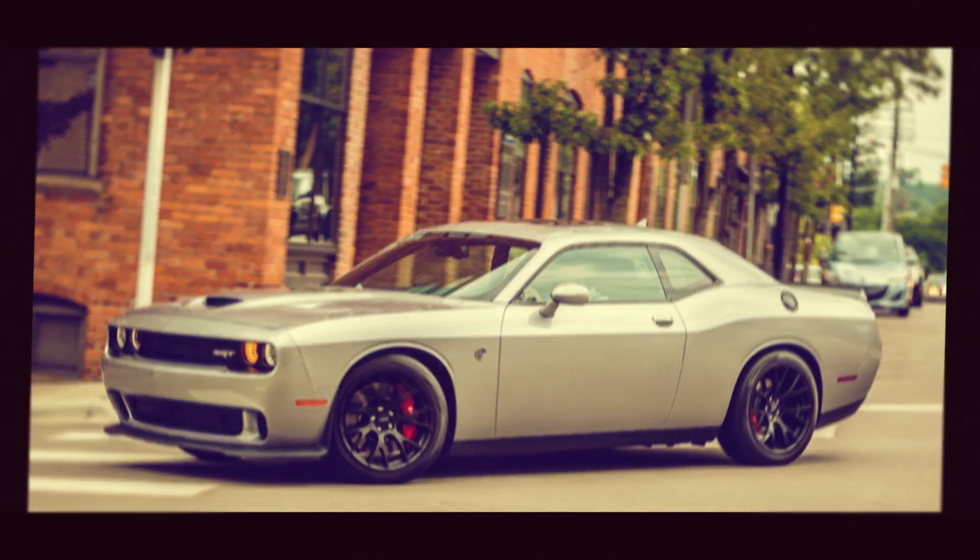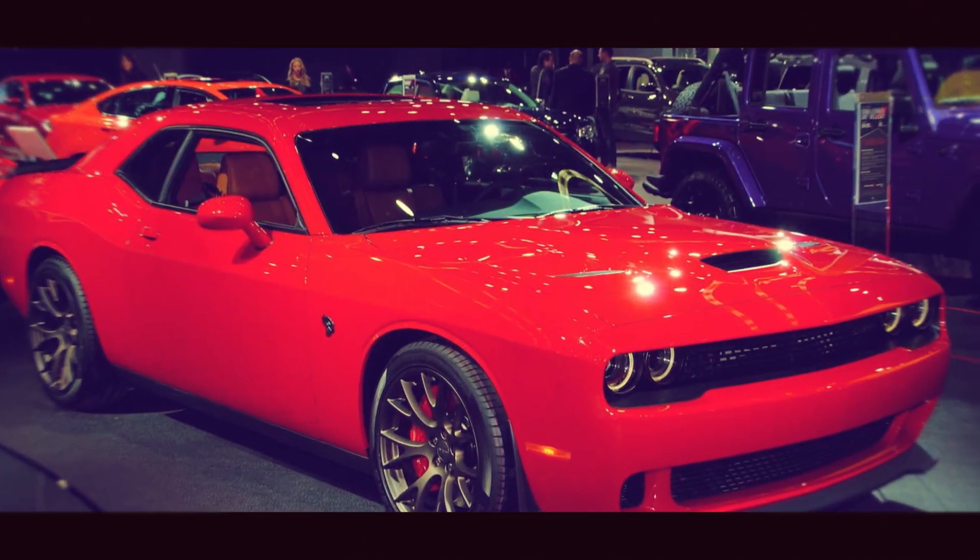Hey everybody, it's Scott Pryor. I'm here with Bucky from Superstar Customs. We're gonna talk about the 2016 Hellcat. I was trying to get a Hellcat and there was like a million people on the waiting list. Finally got one, but I liked the Hellcat at certain angles and everything, but I didn't like the side and I definitely wanted to customize it.